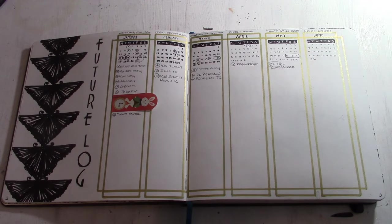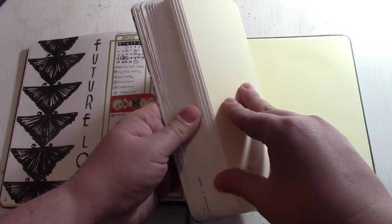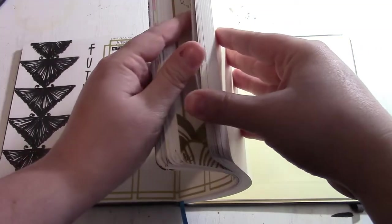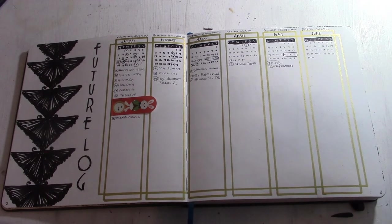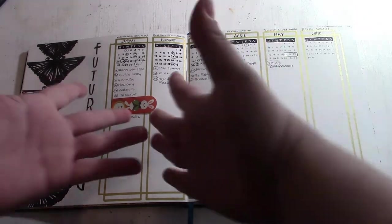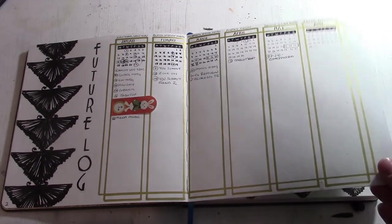Here is my future log showing January through June. The reason I didn't go past June is that this book is not very long — there are only 110 pages and I'm already at page 46, so I'm almost halfway done and it's only halfway through January. I'm not expecting to have this book for very long and I'm already starting to plan my next bullet journal. I want a backup ready to go just in case.